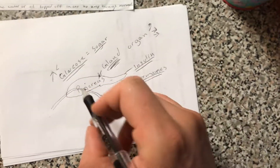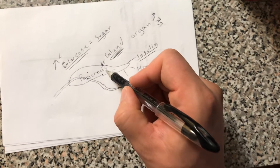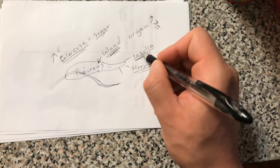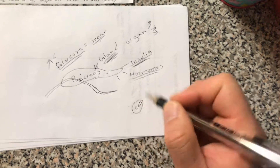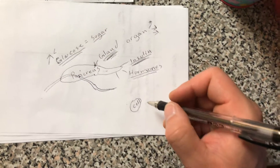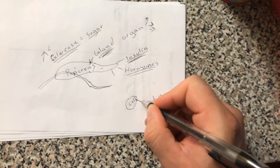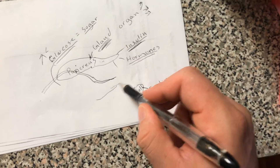So the pancreas has detected a high amount of glucose in the bloodstream. Now it wants to correct that issue because it's a sensory system and a mechanic — it's going to secrete or pour out insulin. What insulin does is act like the door to a cell. Your organs are made of tissue, tissue is made of cells, and insulin opens the door to the cells to allow glucose to enter.